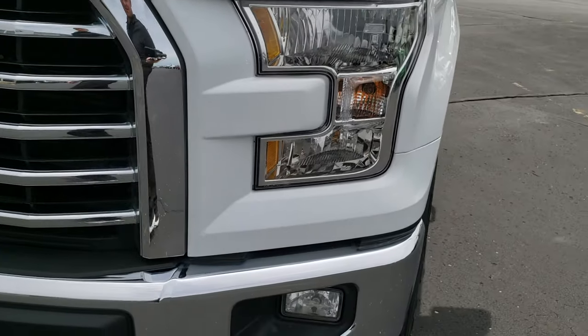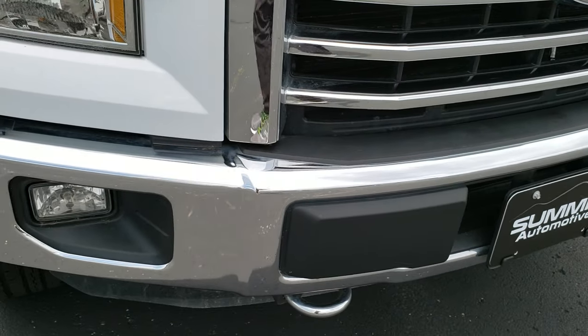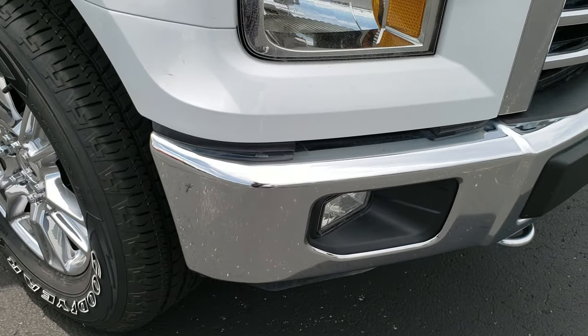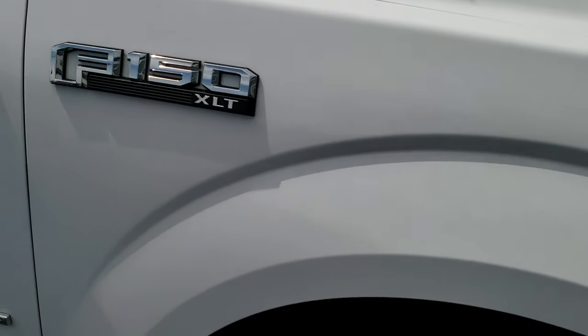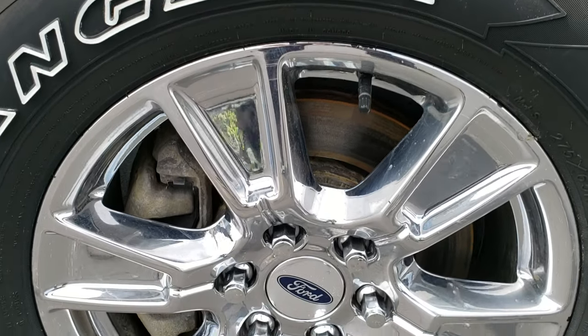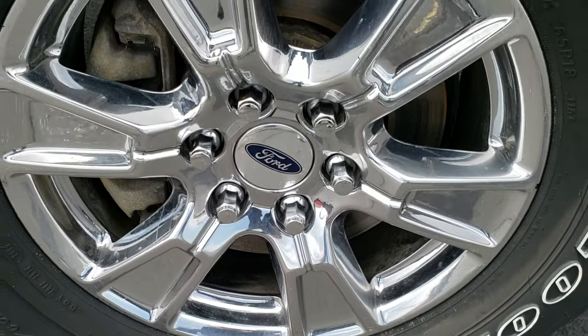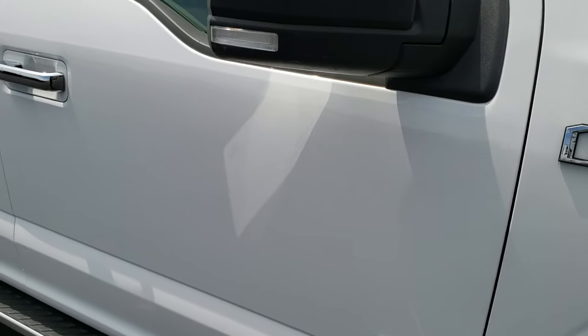Didn't see any dents or dings on that front fender. Front bumper is in excellent shape as well — didn't see any dents or dings on that, and it does have the factory fog lights. Passenger side fender, no dents or dings. And the passenger side rim, no scuffs or scrapes. As you go down this side of the truck you can see just how clean that body is, how reflective and mirror-like that paint is.